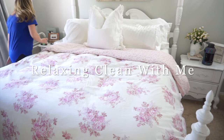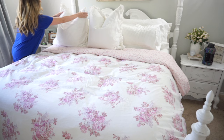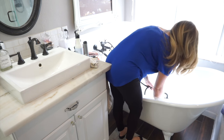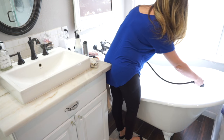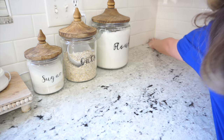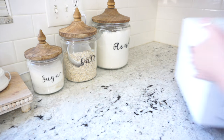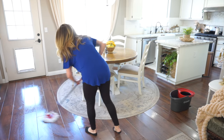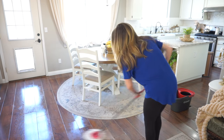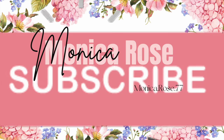Hi friends and welcome back to my channel. If you are new here, my name is Monica and in today's video I'm going to bring you a very relaxing clean with me. I hope this video gives you some cleaning motivation. I'm also going to share where I purchased my most asked items, so it's going to kind of be a decorating idea type of video as well. So I hope that you all enjoy it — this has been requested by so many people.